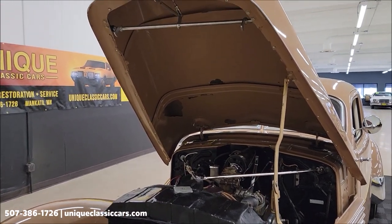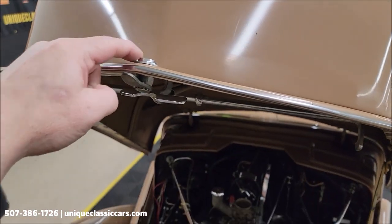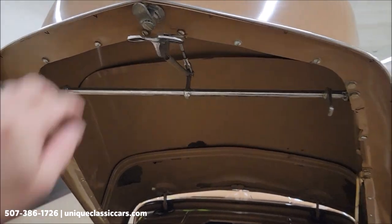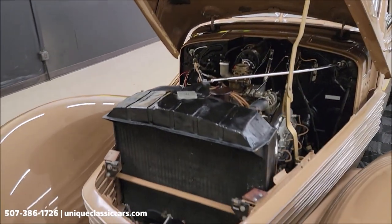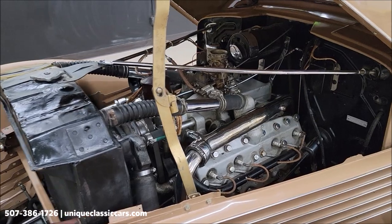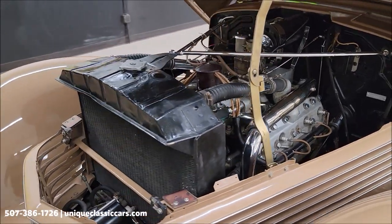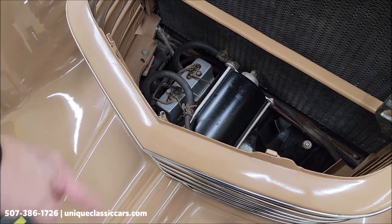Here we are with the hood open. You can actually lock this hood — there's a keyhole in the top lever that'll turn to lock it; this is the release from the outside. All right, 289 lightweight V8.